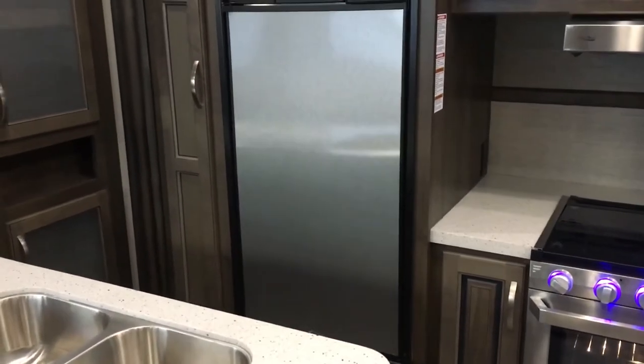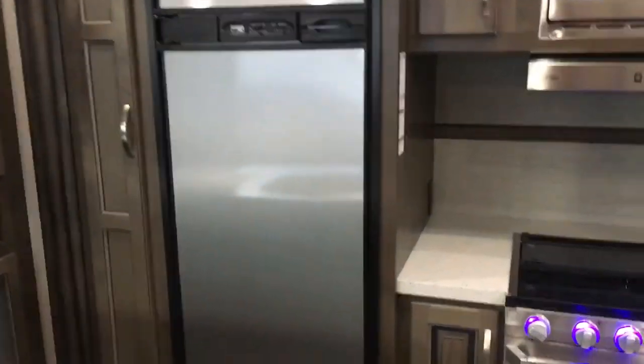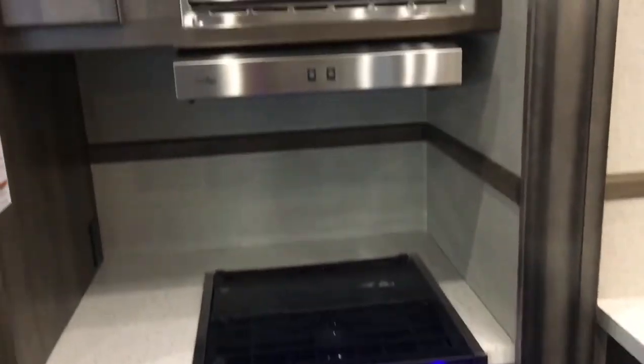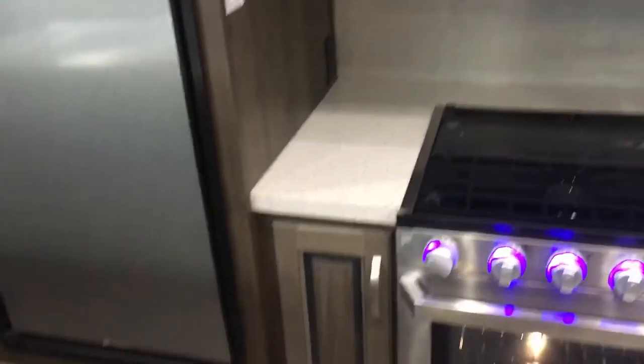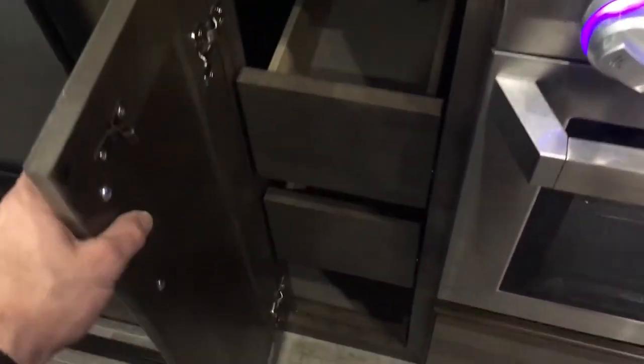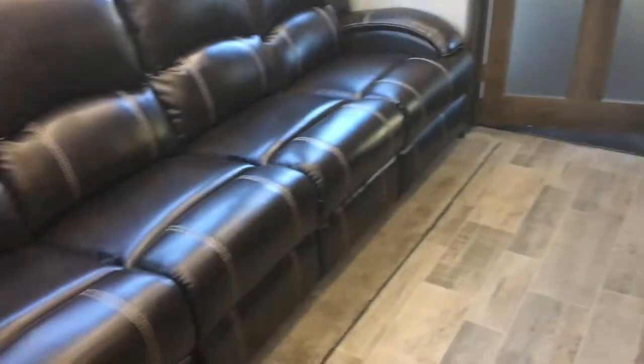There's a pantry to the left of the refrigerator, so a lot of storage throughout. Stainless steel front on the refrigerator, stainless steel oven, and stainless steel microwave — really cool, aggressive-looking appliances. Big drawers below and cabinetry everywhere — Triton does a great job of using space well.